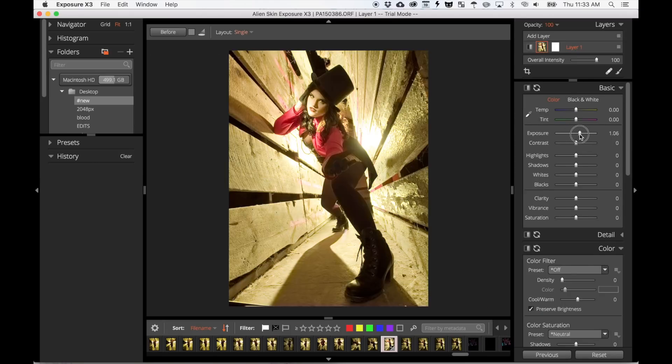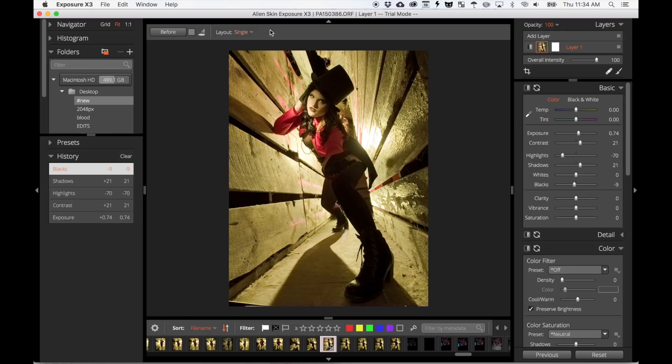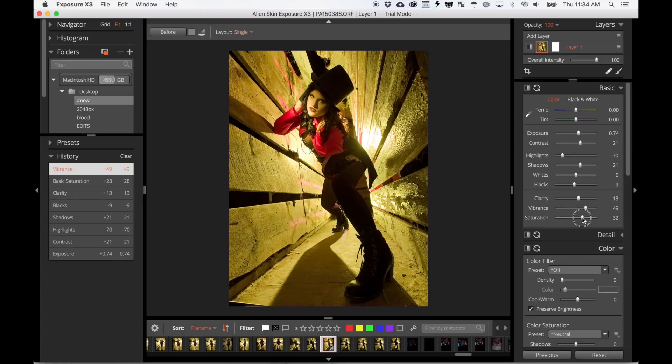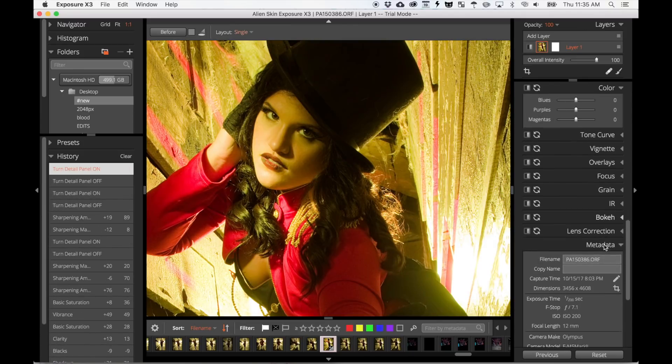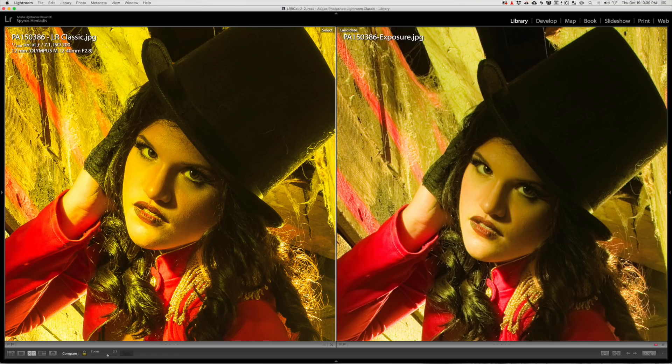The next option is AlienSkin's Exposure X3, which costs $149 — equal to one and a quarter years of the Lightroom CC plan. You can edit and organize, and you get round trip editing with external editors as well as layer support. This was my second favorite interface to work in after Capture One, as far as how things looked and moving around. AlienSkin also doesn't use a catalog file — they just give you an interface to manage your files and folders. However, I did not like the raw processing at all. You got soft, mushy details and in my opinion pretty weak color.